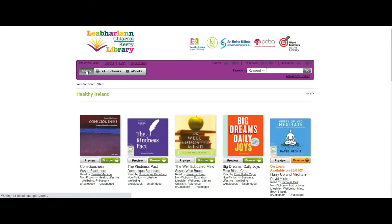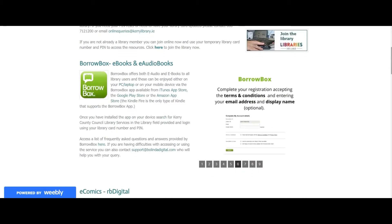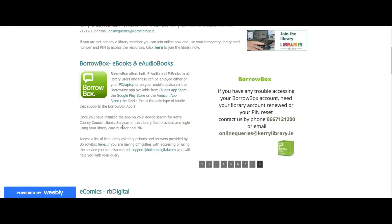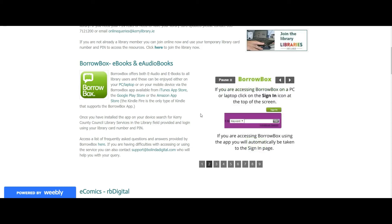I hope this short video was useful in helping you join BorrowBox and navigate the page. Going back to the main Kerry Library web page — just to reiterate: if you're using BorrowBox on your iPhones, smartphones, tablets or Kindle Fire, you can hover over these links to download the app for those devices. The process will be very similar. On those devices it will give you an option to enter the library you're a member of — you put Kerry County Council Library Services in the library field — then enter your library card number and PIN and you'll be in BorrowBox. Thanks very much for your attention and hope you enjoyed this short video. Stay safe, bye.